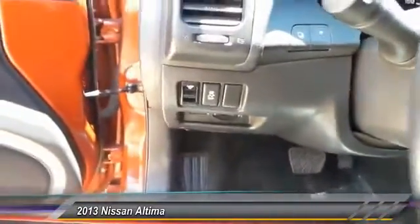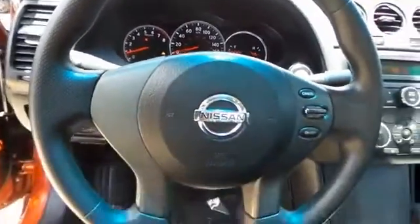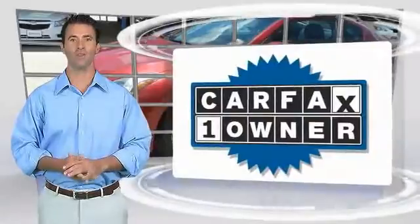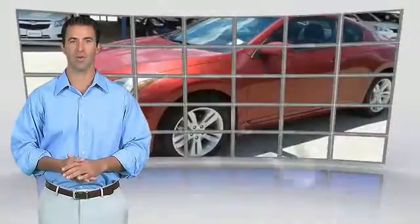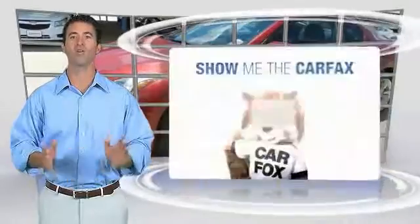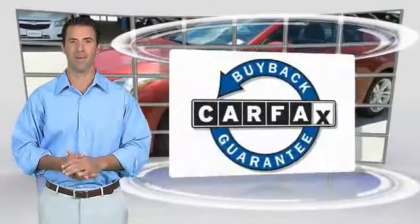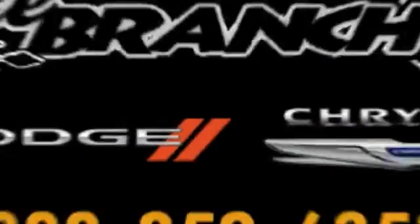This isn't just a vehicle — it's an experience. Stop in for a test drive today. This is a one-owner vehicle with a Carfax vehicle history report. Be sure to find a complimentary copy of this report online or contact the dealership. This vehicle qualifies for the Carfax buyback guarantee.